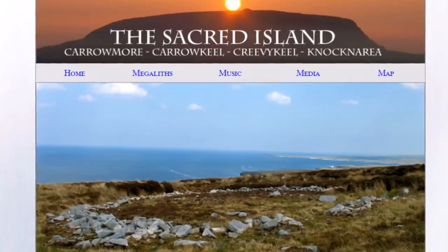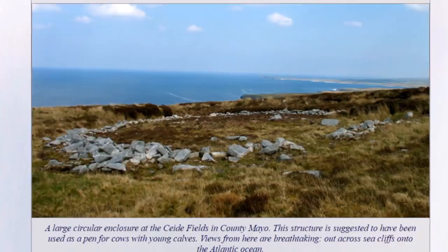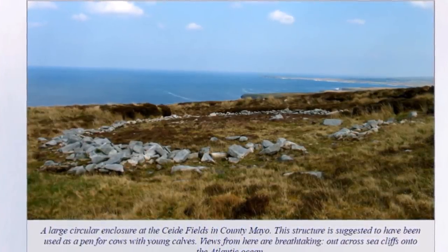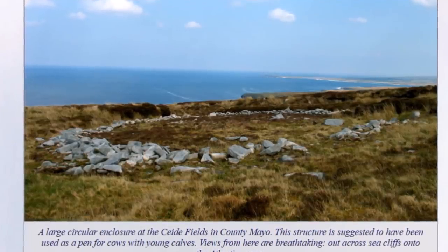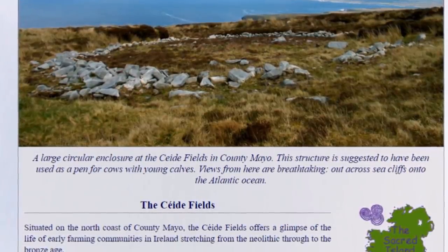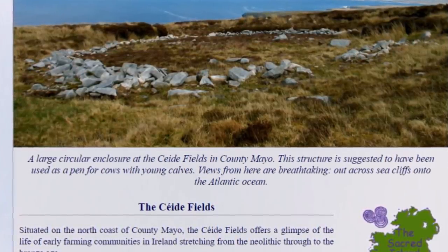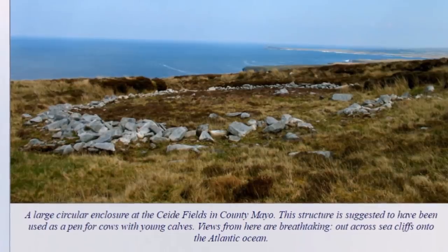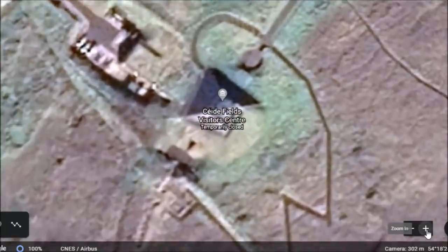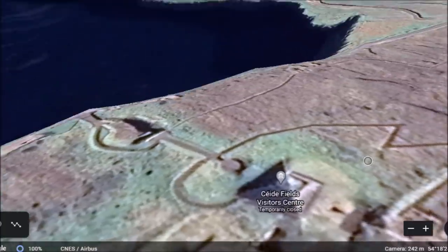I will leave a few websites below. Here is one — the Sacred Island — which says a large circular enclosure at Ceide Fields in County Mayo. This structure is suggested to have been used as a pen for cows with young calves. Views here are breathtaking out across sea cliffs onto the Atlantic Ocean. Ceide Fields offers glimpses into the life of early farming communities in Ireland stretching from the Neolithic through to the Bronze Age. Here is the visitor's center at Ceide Fields — you'll notice it is in the shape of a pyramid.